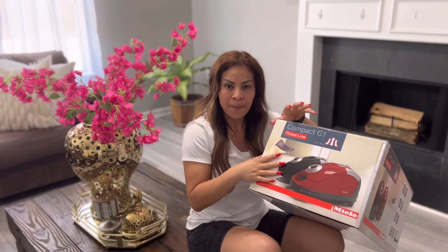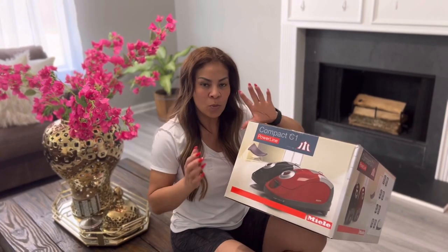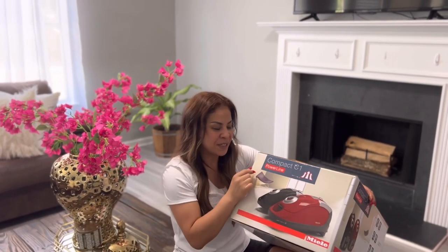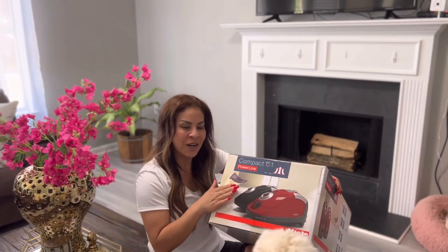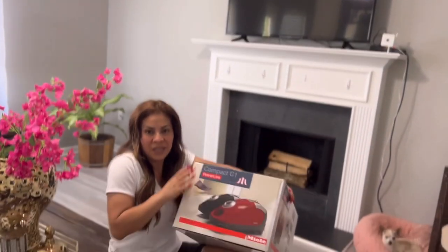Hay desde unas que son económicas hasta la más cara. Por ejemplo, esta no me costó tan barata, en lo personal, pero tampoco está tan cara como una que tiene una de mis clientes. Para mí es como un teléfono, mis amores: prácticamente solo le agregan algo más y el precio es mucho más caro. Disculpen a mis perros. La que tiene mi cliente cuesta como $1,500 dólares de la misma marca, solo que un modelo diferente. Yo para nada voy a gastar $1,500 dólares, no por el momento. Esta me costó $500 y algo dólares.